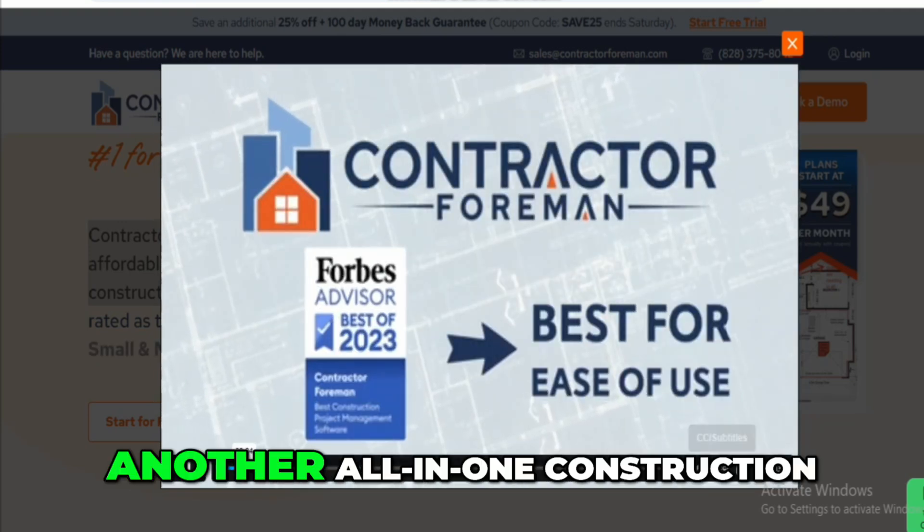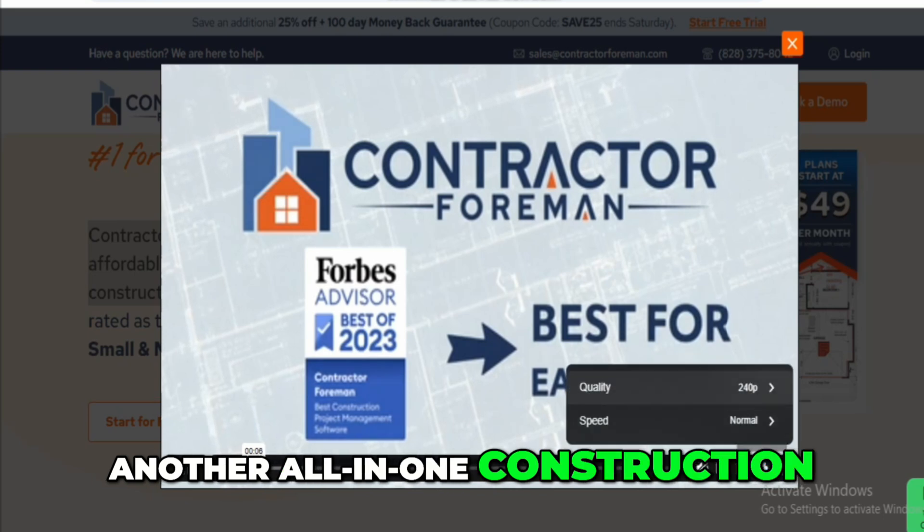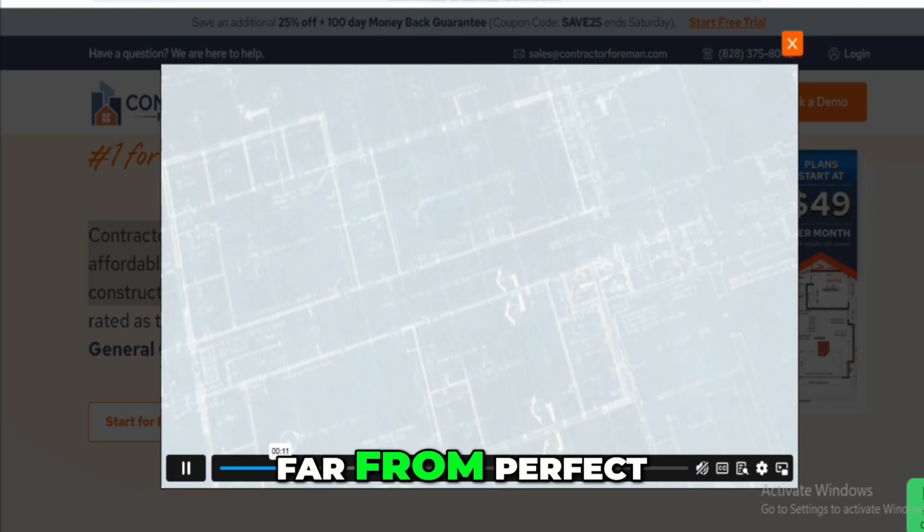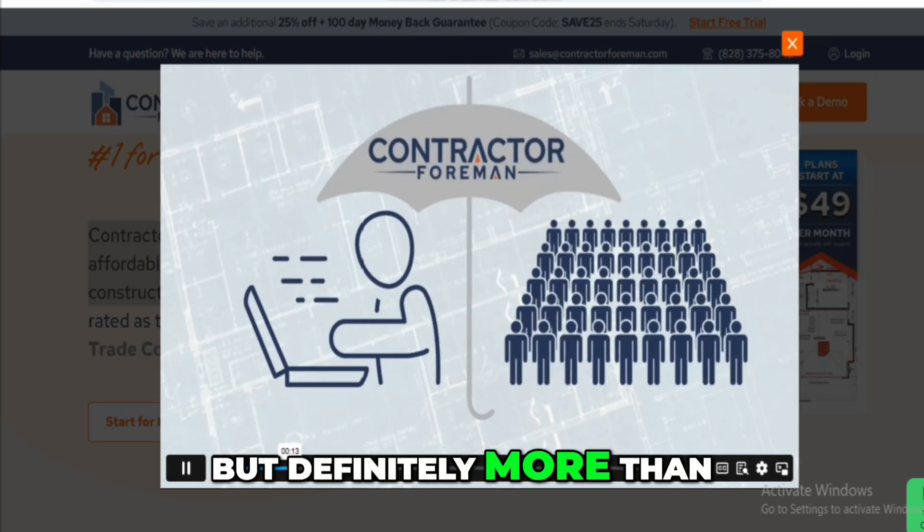At first I was skeptical — another all-in-one construction management tool — but after using it for several months, I can say it's far from perfect, but definitely more than just hype.